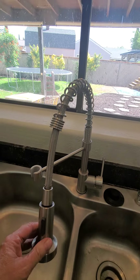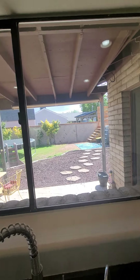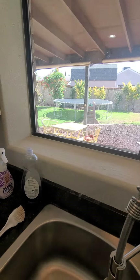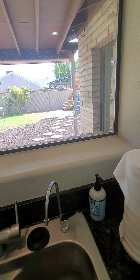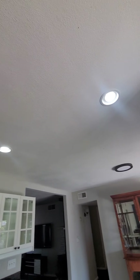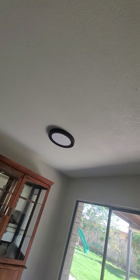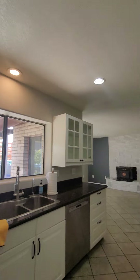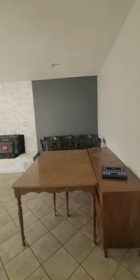There are stainless steel sinks with a newer pull-out faucet. The windows appear to be single-pane but may be double — not sure — though the window seals look in good condition. The ceiling in the kitchen has been updated: the old texture is gone, replaced with recessed lighting and a more modern light fixture.